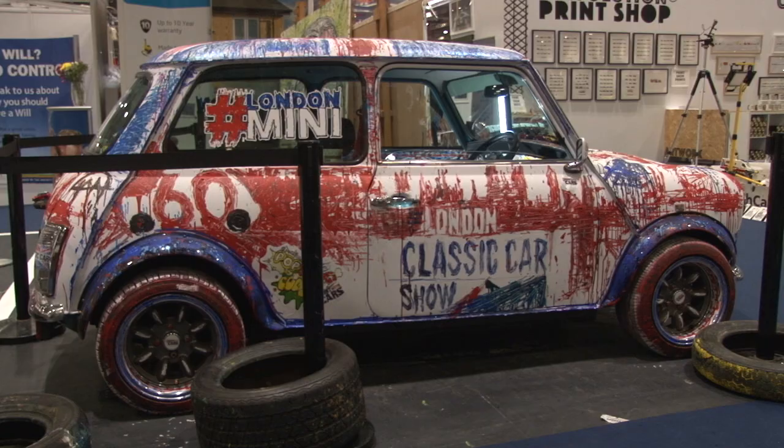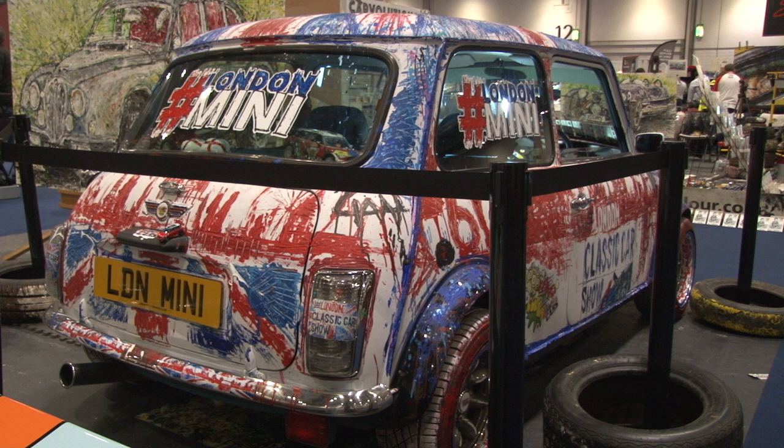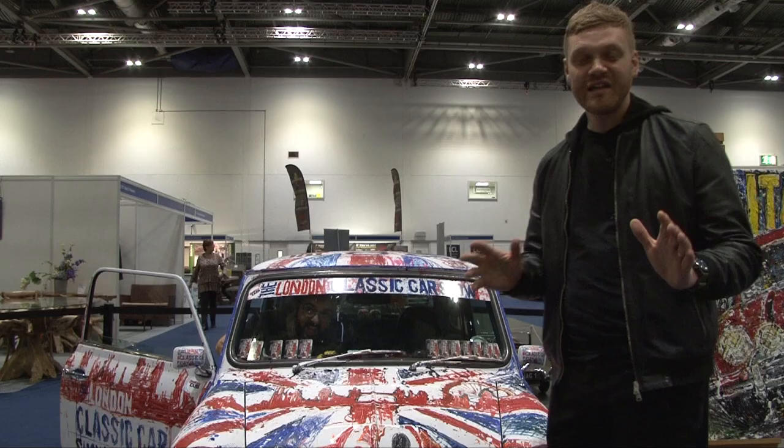Let's start off with an art attack. We're here at the London Classic Car Show, and we've got friend of the show, Ian Cook's creation — a Classic Mini.